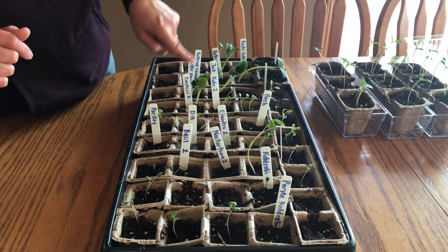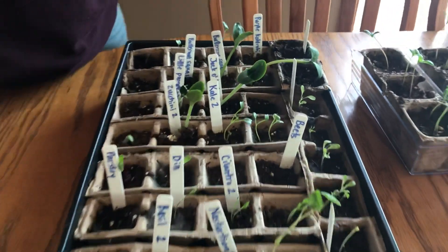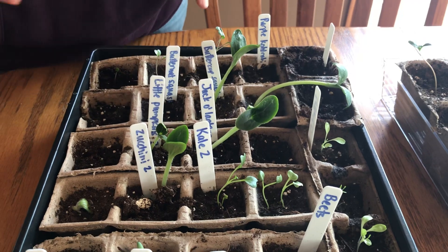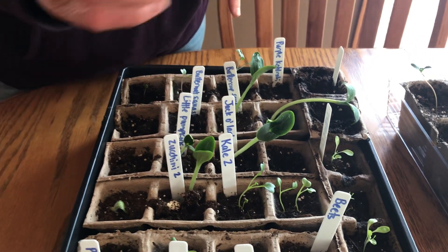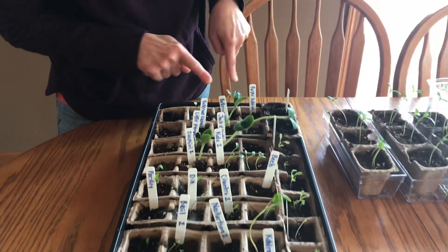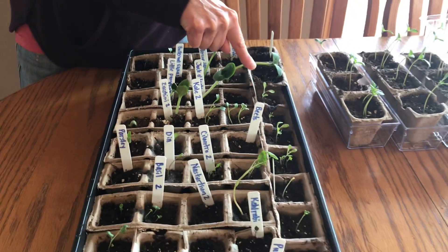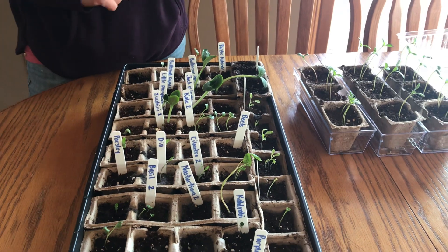What else? Zucchini. Kale. Jack-o-lanterns — so this is going to be a pumpkin plant. Little pumpkins. These are going to grow the little tiny pumpkins. Butternut squash. We have all different kinds. Lettuce. All different kinds of plants growing in here.